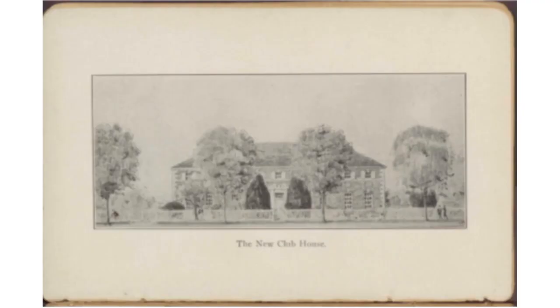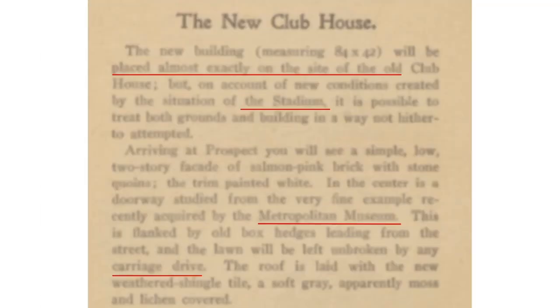Here's another picture of it. We can actually go through the design of this clubhouse because it was described in the 15th anniversary alumni directory. The building is 84 by 42 feet. Remember, the common room in the 1910 plan was something like 25 by 70 feet — so the common room in the original design was almost as big as this entire clubhouse.